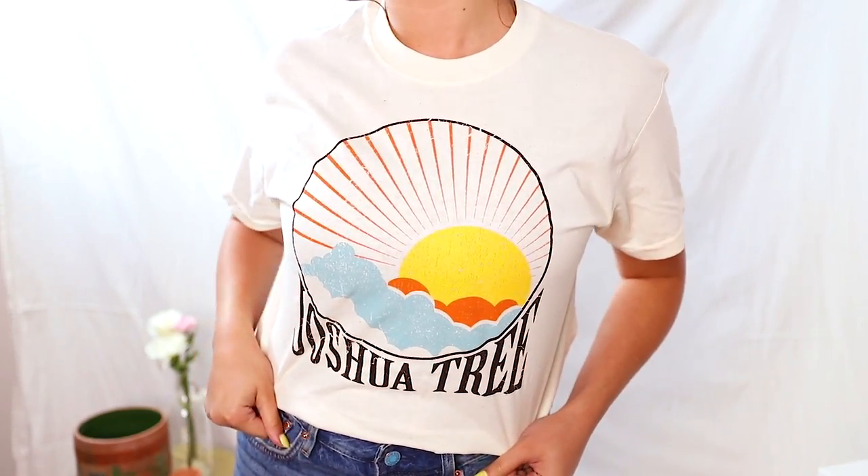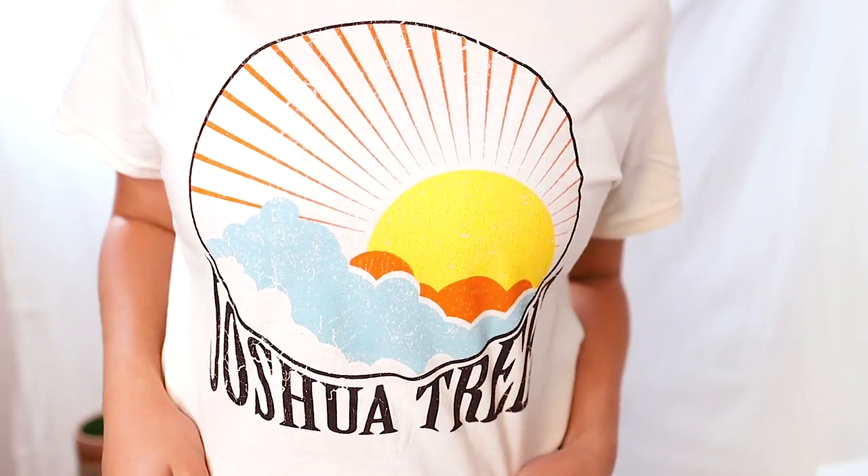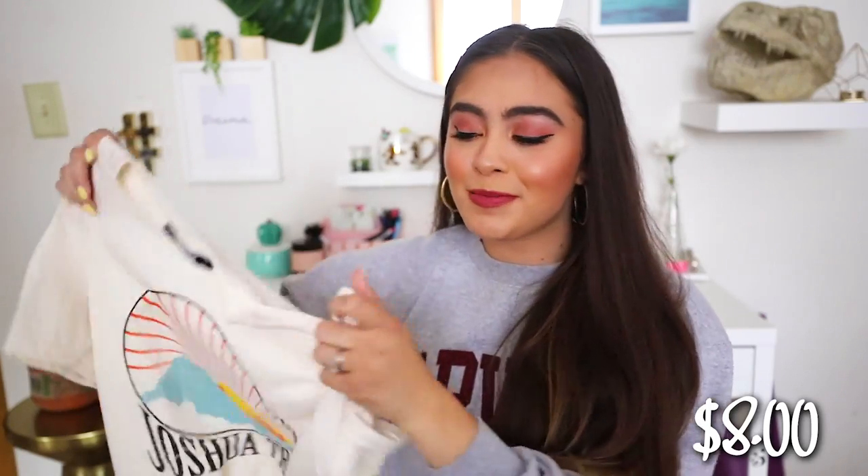Boohoo is also doing a site-wide 50% off sale, so go check that out. The other t-shirt I picked up from Boohoo is this off-white colored t-shirt that says Joshua Tree on it and has a sunset. Joshua Tree is near where I grew up and where my husband grew up, so I liked it. The last thing I picked up from Boohoo is a two-pack of scrunchies — one is MIA because my cat played with it — these velvet black scrunchies were two for a dollar.